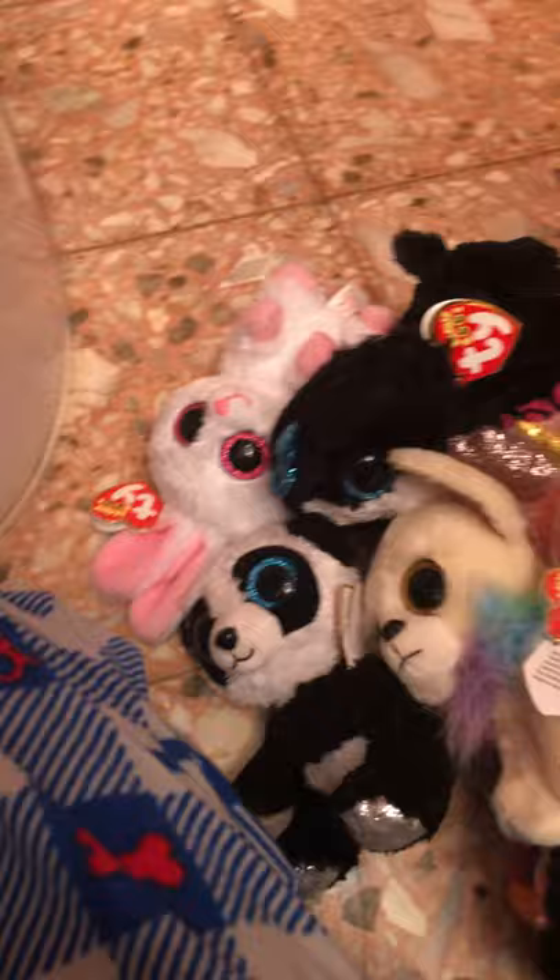My bathroom floor is overflowing with Beanie Boos and I have a ton more to go!